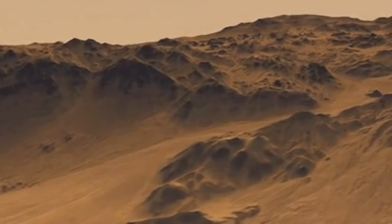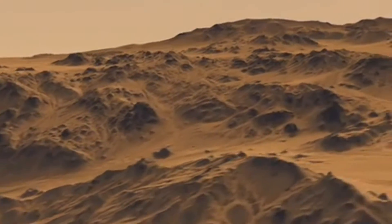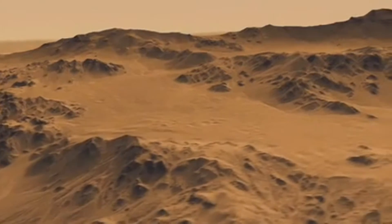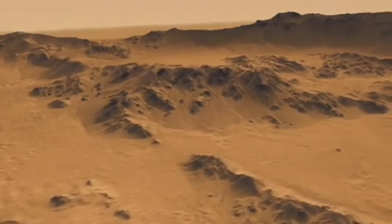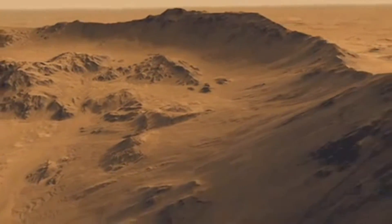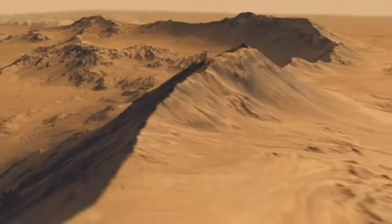Here we're going to look at a perspective view formed from two images forming a stereo pair. As you can see, water ponded on the terraces and then overflowed and ran down to the next terrace. If you look at the rim of the crater, you can see channels that run right up to the top.